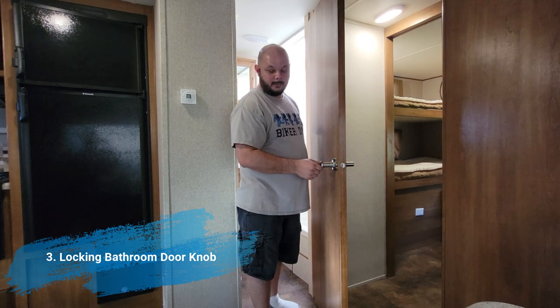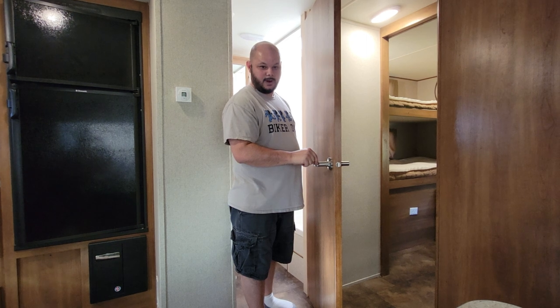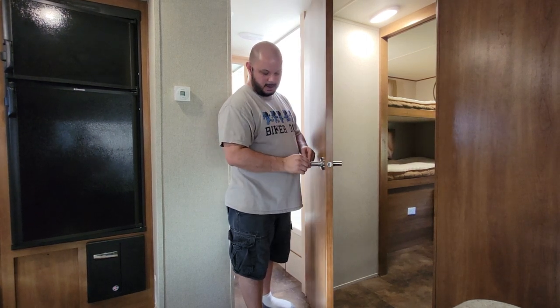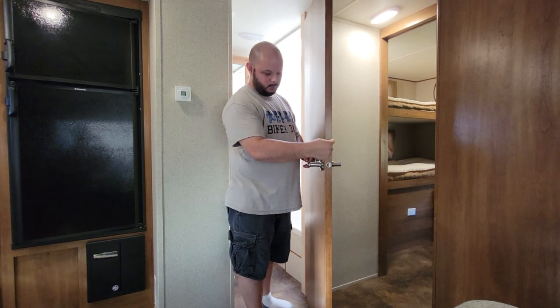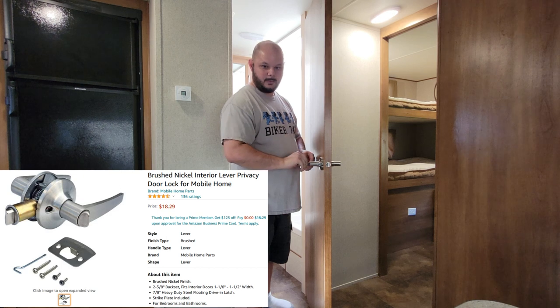Another thing we knew we needed was a locking bathroom doorknob. On our first trip, we discovered that this doesn't lock, and with Great Danes that are tall, they can just nudge that knob and unlock it. So we got on Amazon and for $18, we got the right thickness of doorknob and installed it. Now we can lock the bathroom and have our own privacy.